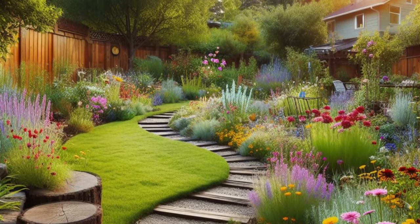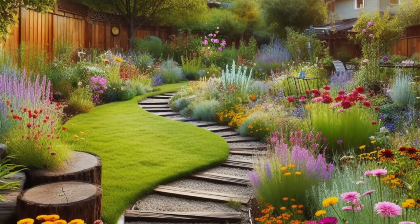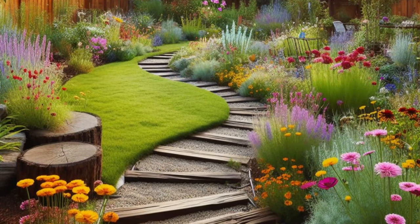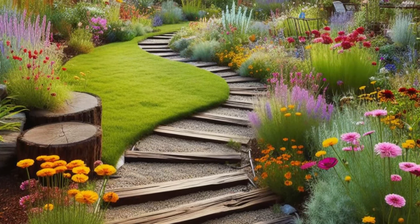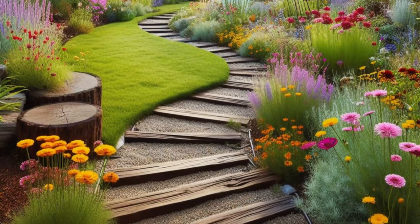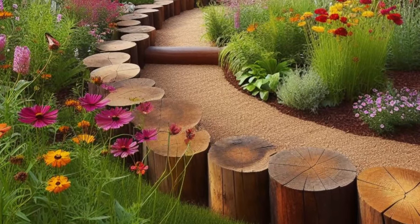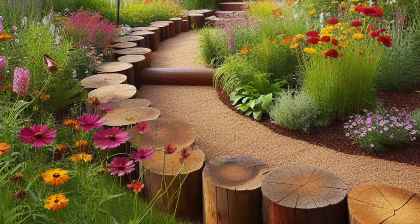Each step along the path reveals a kaleidoscope of colors and textures, as native wildflowers sway gently in the breeze and beckon pollinators like butterflies and bees to dance among their petals. It's a picturesque scene straight out of a storybook, where every corner holds a new delight for the senses and every bloom adds to the enchantment of the landscape.